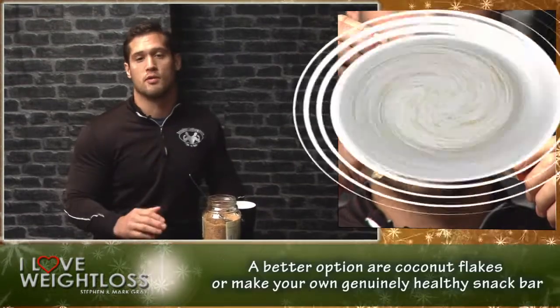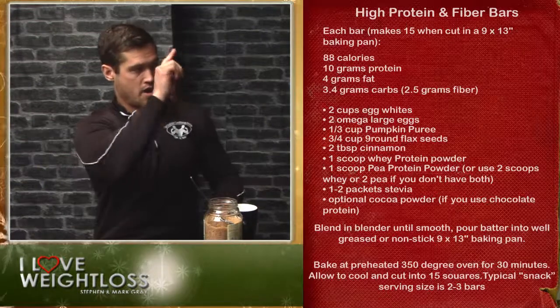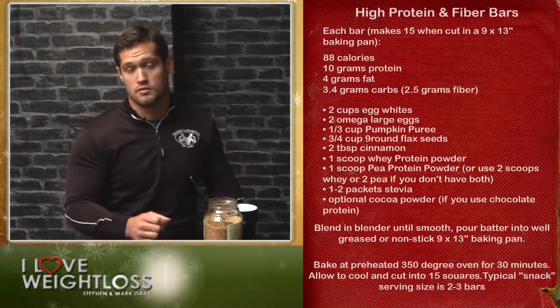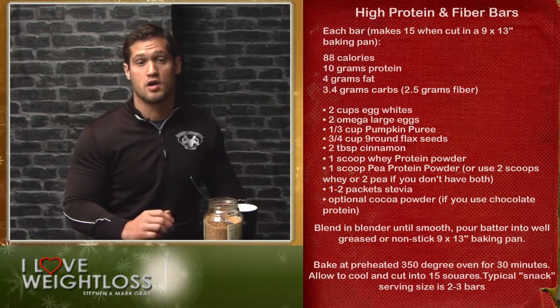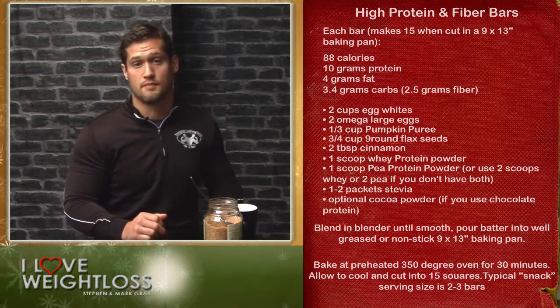Some better options are coconut flakes, or you could simply make this recipe that should be showing up here on my left. I'll leave you to note it all down. Make sure you try and cook a batch — you can freeze or refrigerate them and then simply take them whenever you know you're going to be out and about.